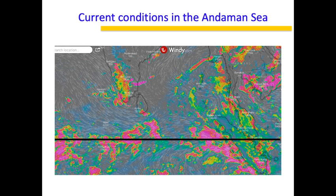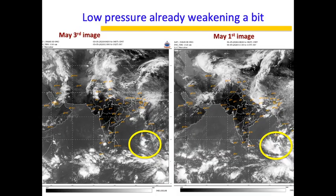Looking at the two images between May 1st and May 3rd — this is where the genesis point was when IMD announced the low pressure system. Today the system has already weakened a bit. This weakening is something I expected: the ITCZ is not giving the expected momentum, and the Southern Hemisphere system is not allowing the ITCZ to move northward.